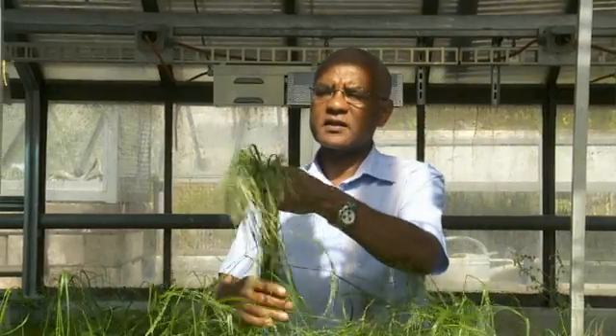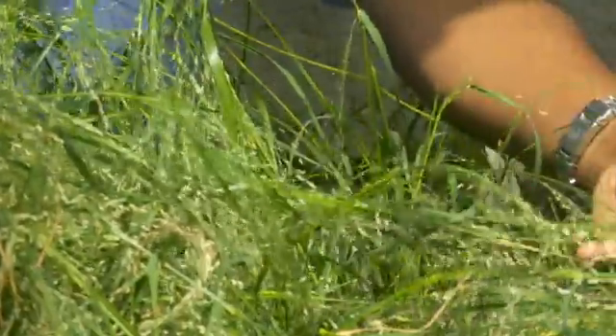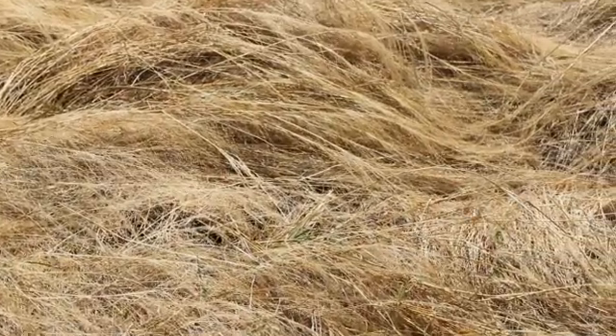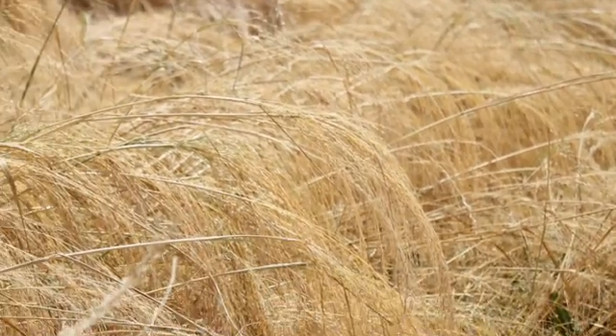But there is a big problem. As much as half of the crop is lost every year, because TEF stems are long and weak. Wind and rain quickly make the plants bend and snap. Year after year, tons of nutritious seeds are ruined.